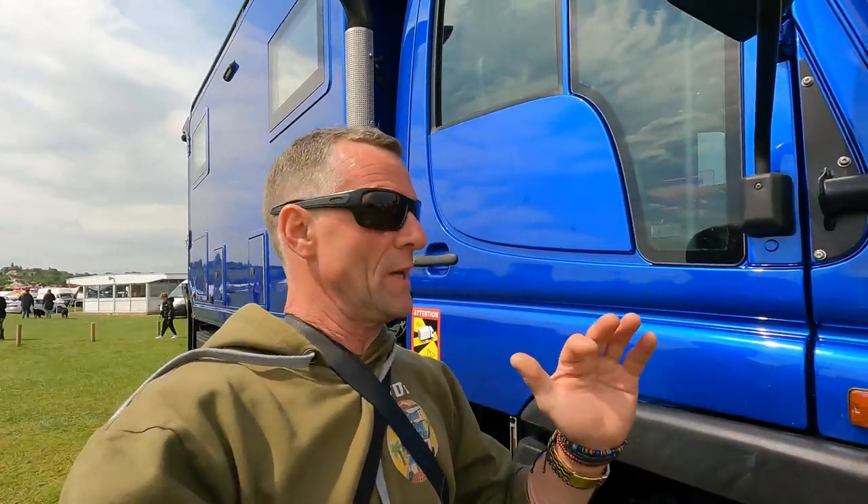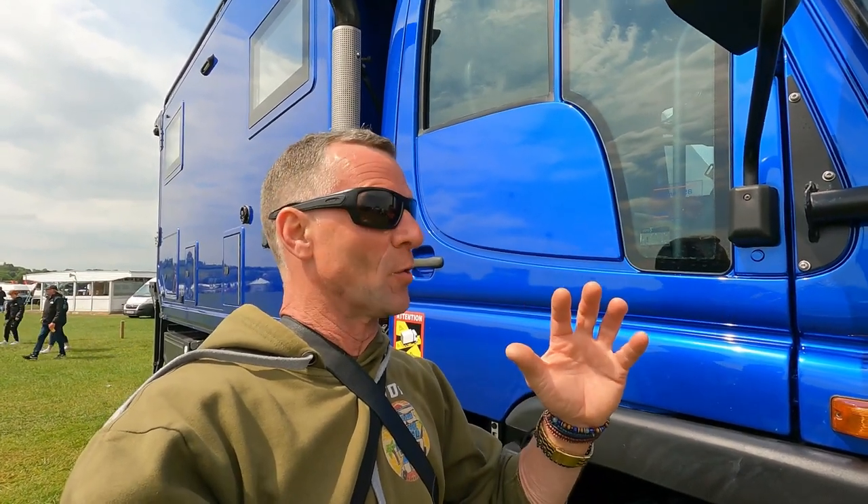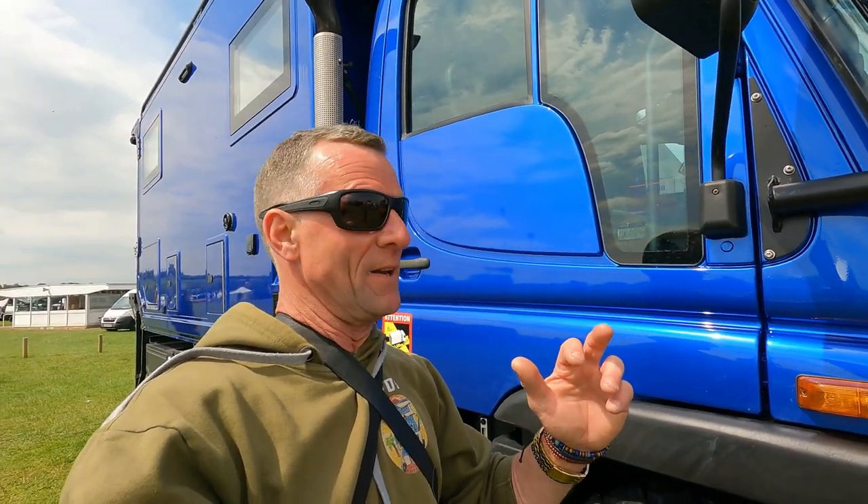We are back on the site of the Overland Show, Stratford-upon-Avon, and we're just going to have a little look around. It's Saturday afternoon and we're going to check out some of the stuff they've got on display here today. And believe me, it's pretty big.